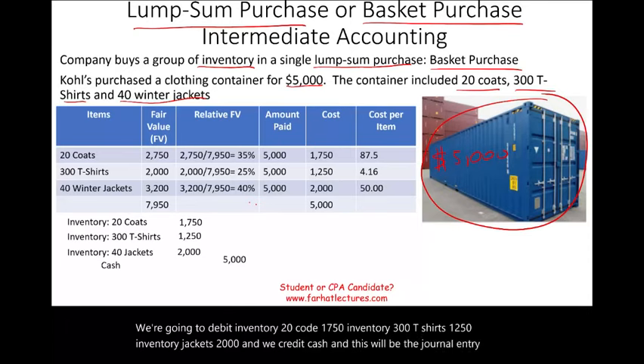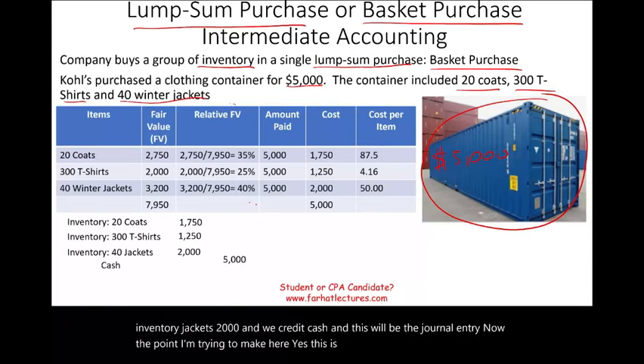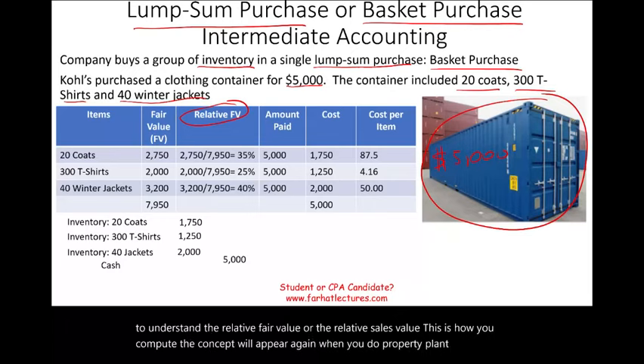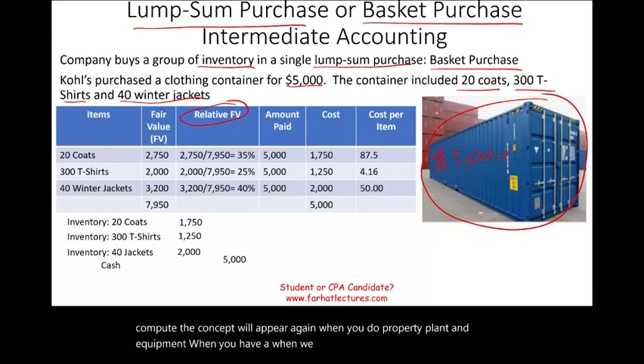The key point here is that you have to understand the relative fair value, or relative sales value, and how to compute it. This concept will appear again when you study property, plant, and equipment. It also comes up in the revenue recognition concept, where we use the relative sales value to allocate a transaction price. Make sure you are comfortable with this topic.